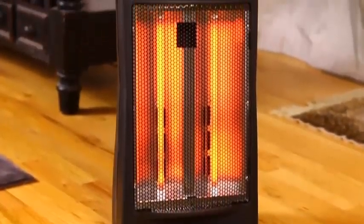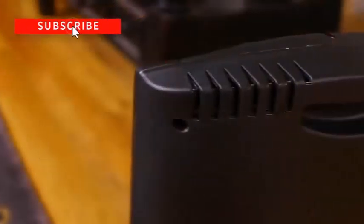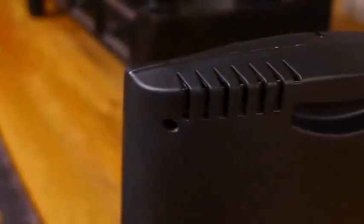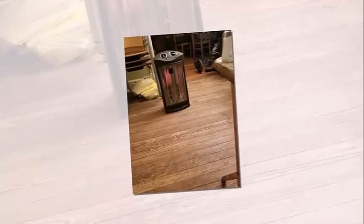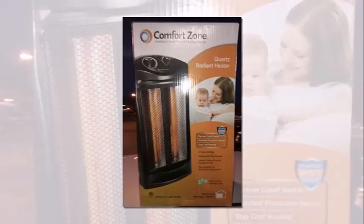There are two main heat settings: low and high. There is also a knob to adjust the heating setting, and then the other dial can change the thermostat level. The max output of the lower heat setting is about 750 watts, which translates to 2,557 BTU. The high setting has a 1,500-watt output, which is 5,120 BTU.